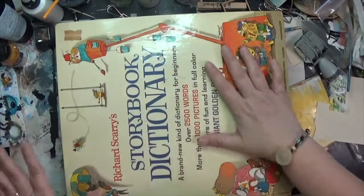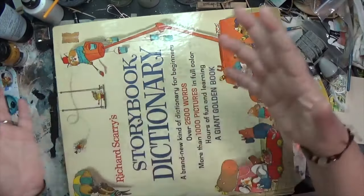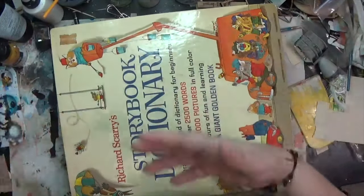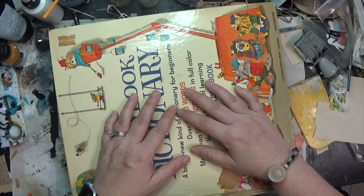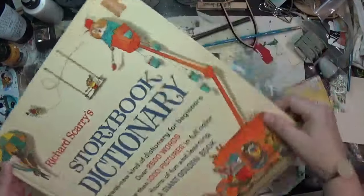I'm starting with a couple of things off the free shelf. My local library has a free shelf of things that either got withdrawn from the library or were donated that they can't sell or use. I happened to run up there the other day — I hadn't been in a while to check out the free shelf — and the first thing I saw was this.